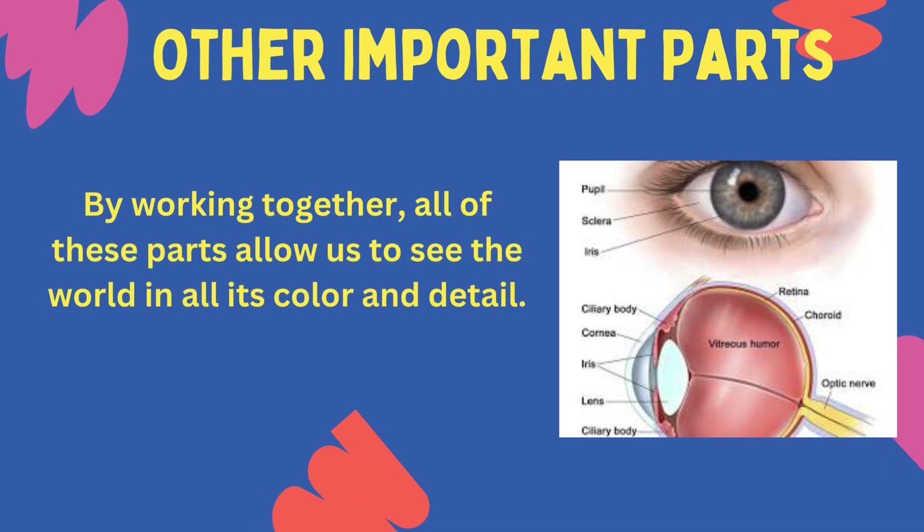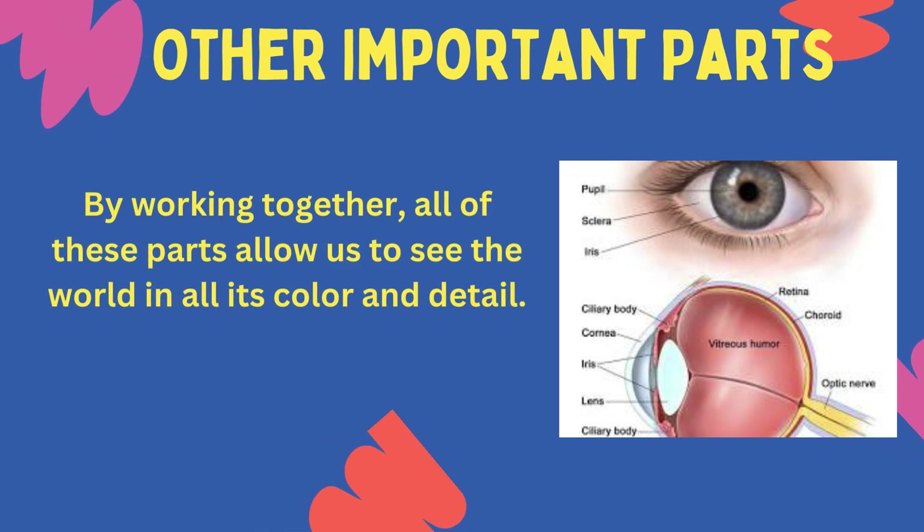By working together, all of these parts allow us to see the world in all its colour and detail.